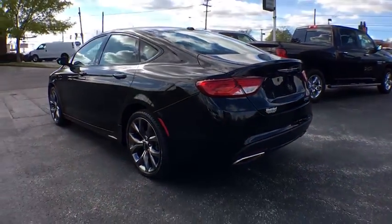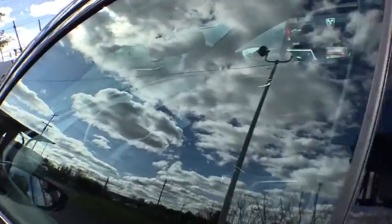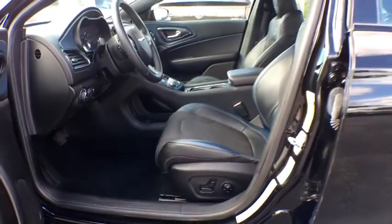Traction control, dual airbags, alloy wheels, power steering, four-wheel disc brakes, rear window defroster, power windows, fog lights, security system, compass, electronic stability control.